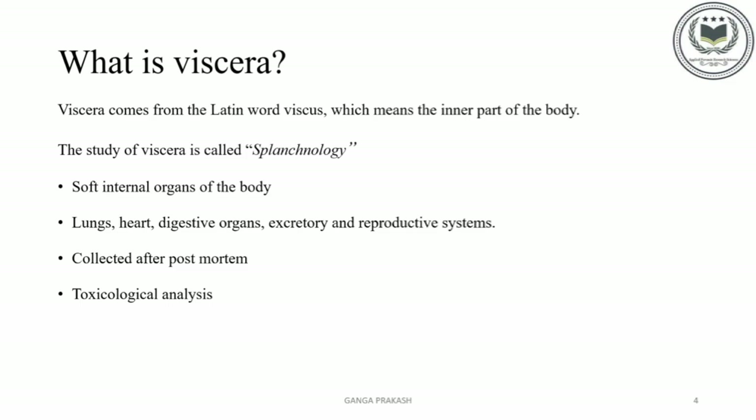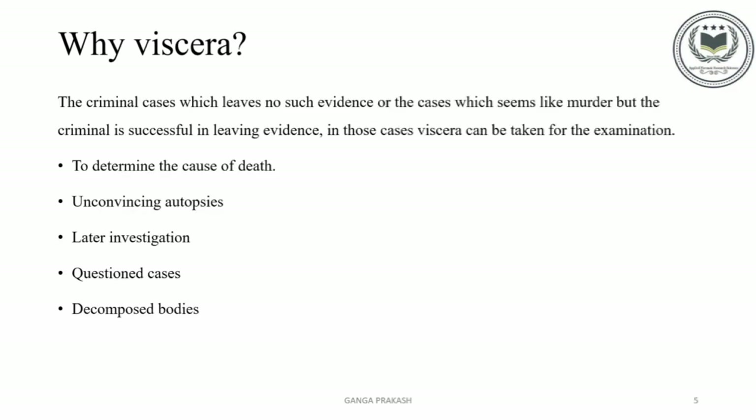The Viscera are collected after the postmortem is done, and the Viscera samples are sent to the toxicological lab for further analysis. We use visceral examination mainly to determine the cause of death. Viscera should be preserved if the death is suspected due to poisoning, or the cause of death is not found after autopsy. In criminal cases which leave no such evidence, or cases that seem like murder but where the criminal has succeeded in removing evidence, Viscera can be taken for examination.